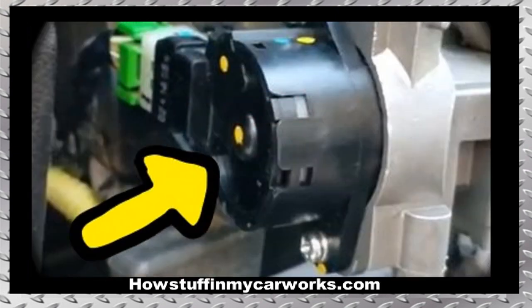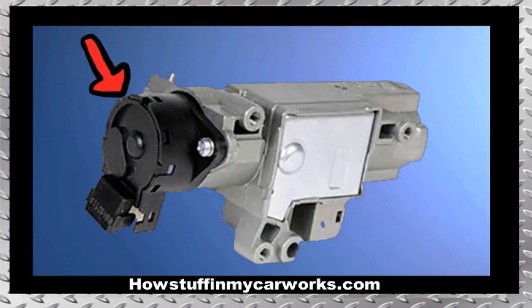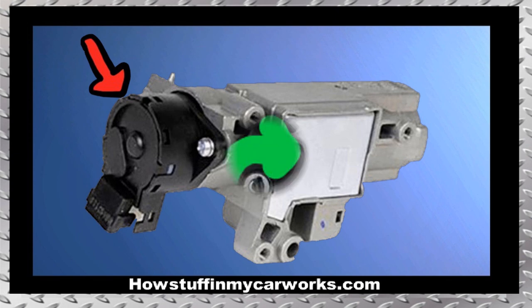Number 2. The pass-lock anti-theft system tends to cause intermittent non-start conditions when it begins to malfunction. Replacing the ignition switch solves the issue. If you're only able to buy the complete assembly, you can remove the electrical part and replace only that. After the switch has been replaced, a key relearn procedure will need to be done.